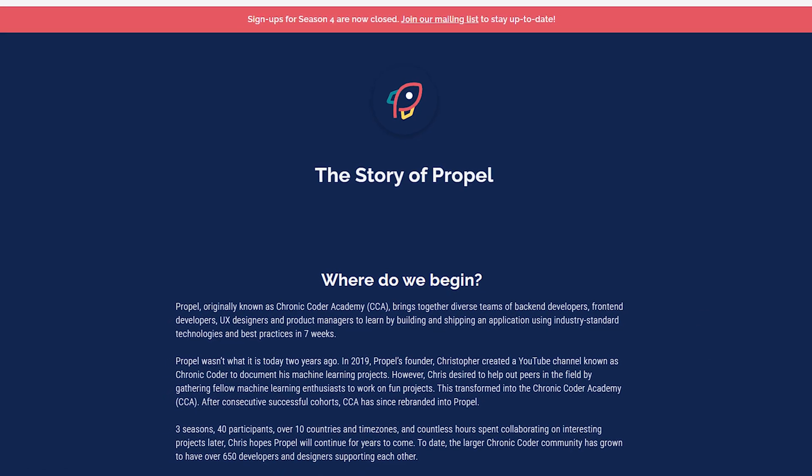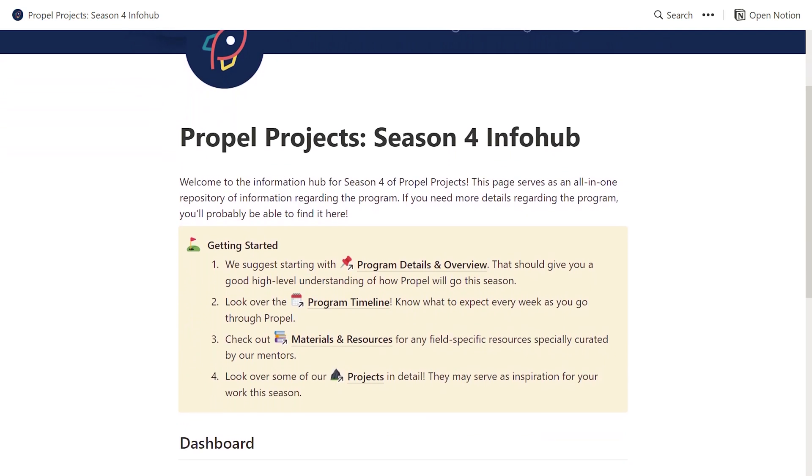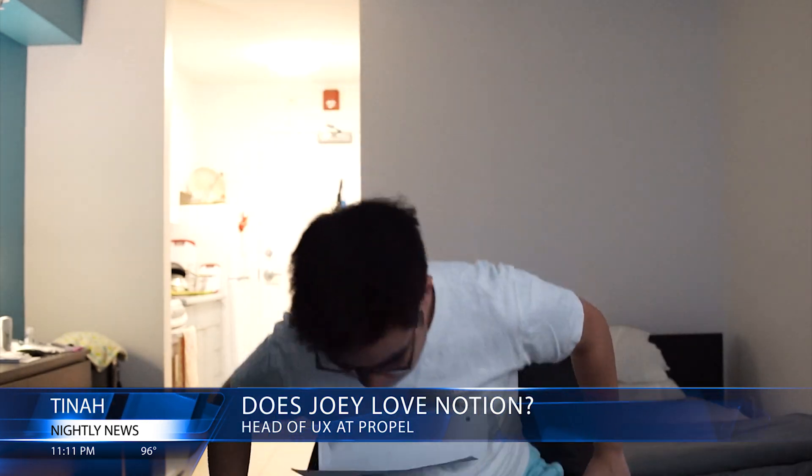Propel, which used to be called Chronic Coder Academy, centers around application-based learning. Fellows come from a lot of different backgrounds — students, people who want to change careers, or people who want to up-level their careers. In Propel, they collaborate with cross-functional teams and end up building a project, and oftentimes these projects are actually given from startups, so after you complete the project it actually gets used. It's a great way to get a taste for one of these roles in industry. I don't work on Propel on a day-to-day basis, so full credit for developing and operating Propel goes to the team. This Notion was specifically designed and populated by Joey, who is Notion's number one fan.